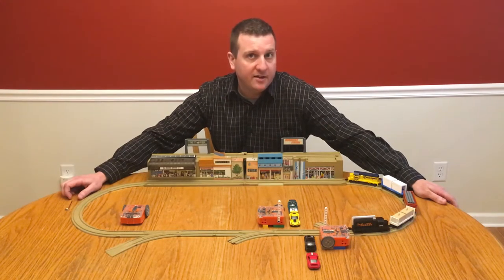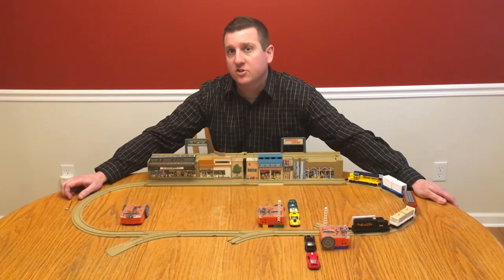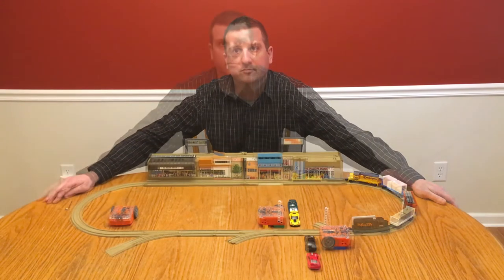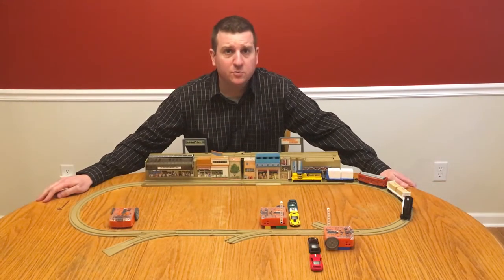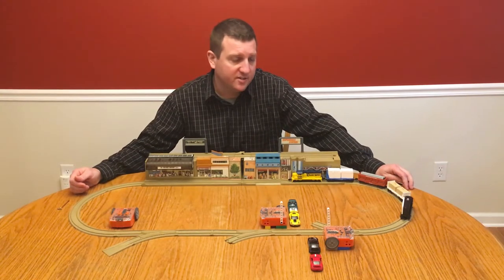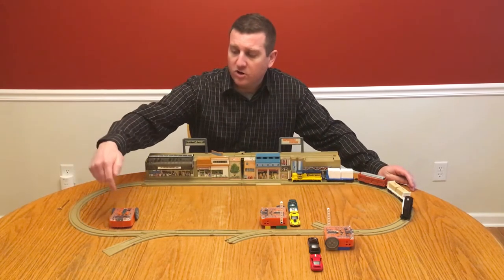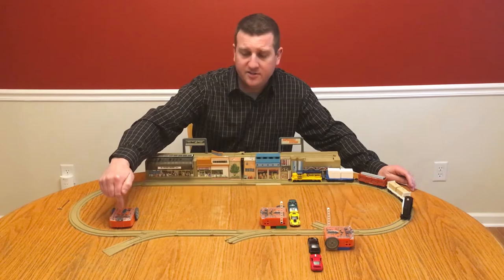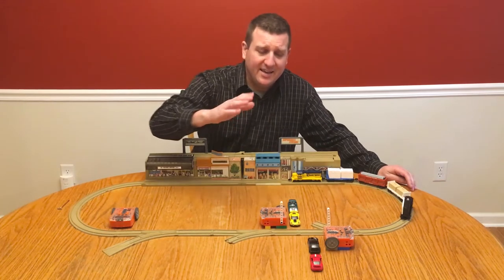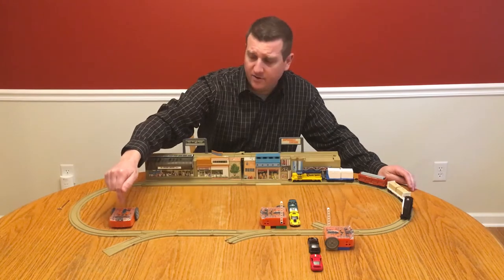Those barriers should remain down, and that left light should continue to flash as long as there is a train in front of the sending Edison. This is how a successful program should work. Here I have a toy matchbox train set, and when this train, or any of these trains for that matter, cross paths with this Edison robot right here, it's going to send a signal to these two to throw their barriers down.